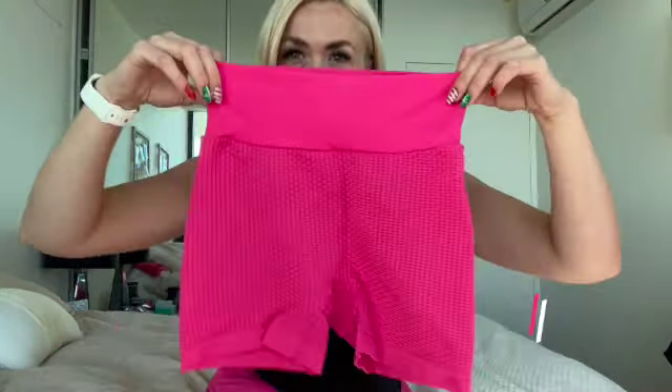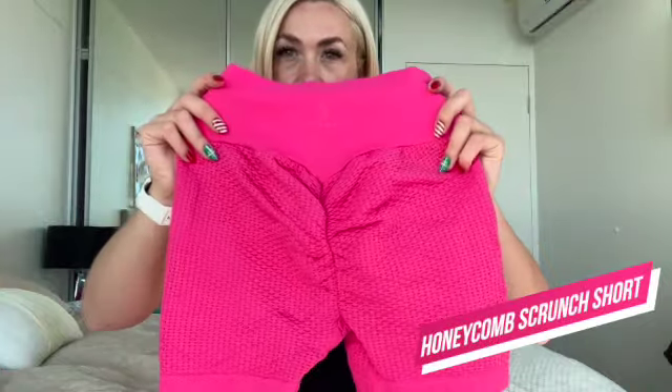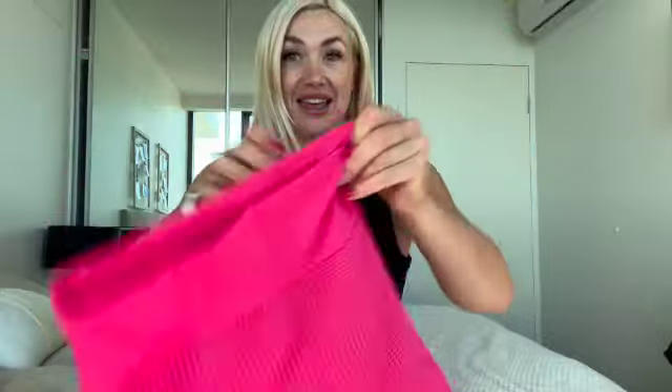With the leggings I also got short shorts. These are actually scrunch bum — bubbly kind of thing — but they don't roll up because they have an elasticated proper band at the bottom, which is great. And for a booty short, they have a nice thick waistband.